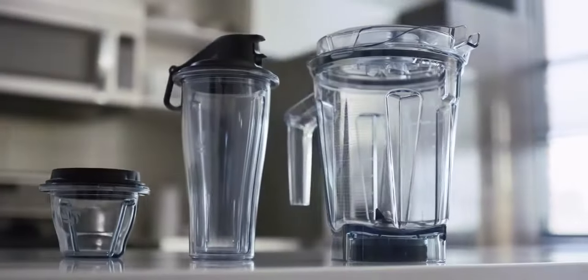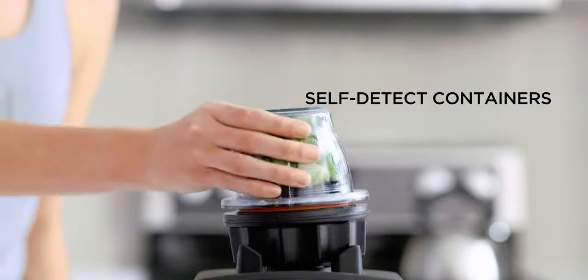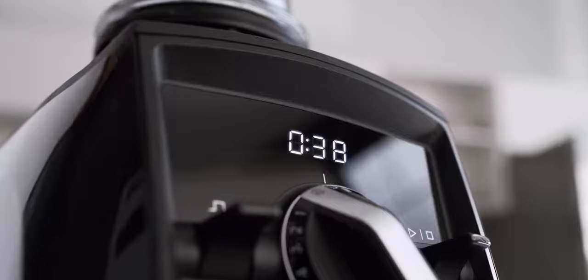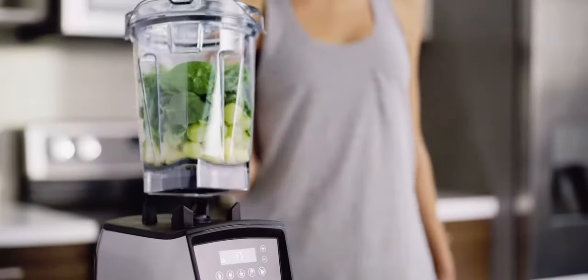Vitamix is the first to offer a complete system of containers with wireless connectivity. That means the machine reads each container and automatically adjusts blending times. Our new built-in timers help you make recipes your way every time.